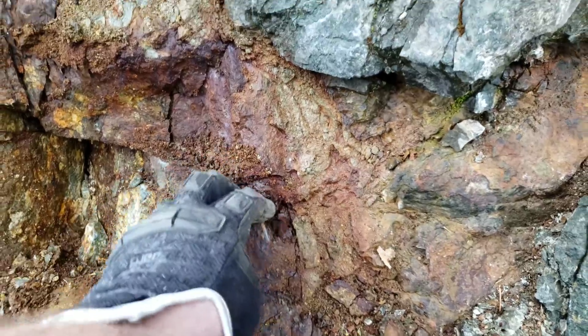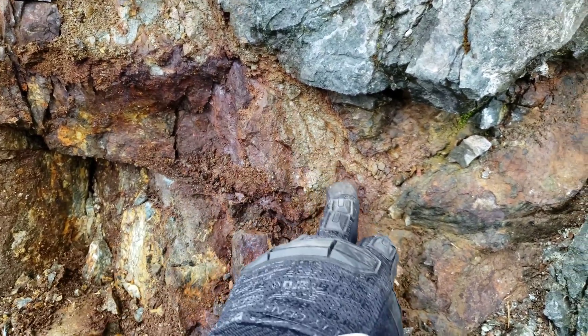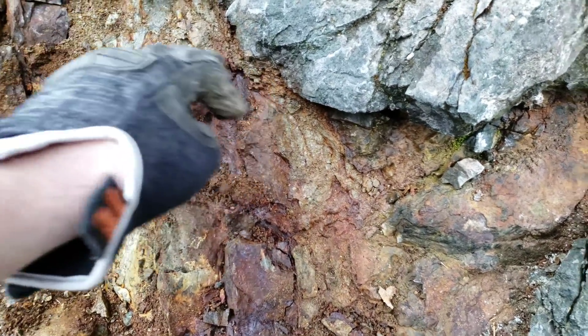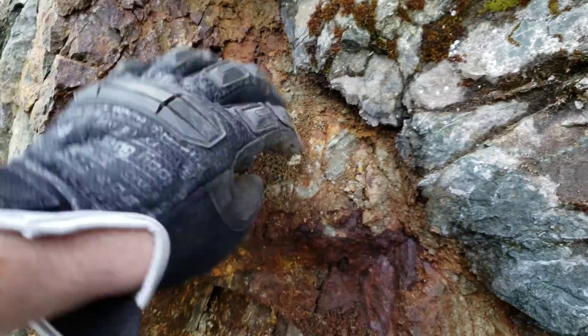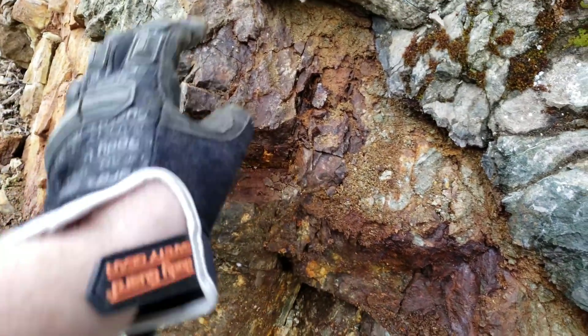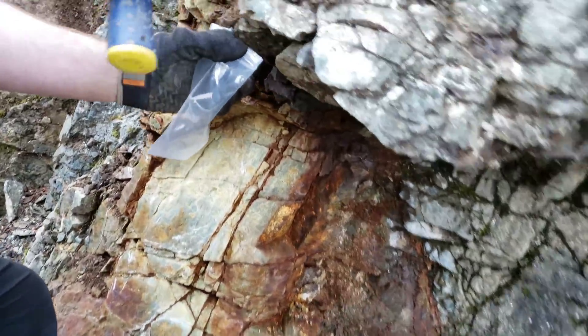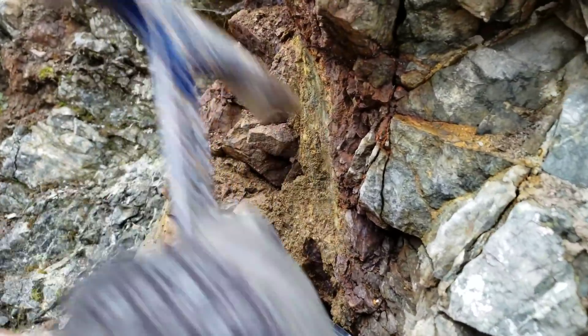So we're here at the sulfide vein. This is pure iron pyrite and chalcopyrite — you can see pure metal. So we're taking our sample from here, just this deteriorated vein here.